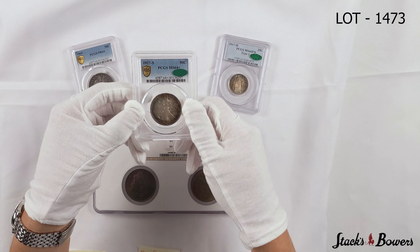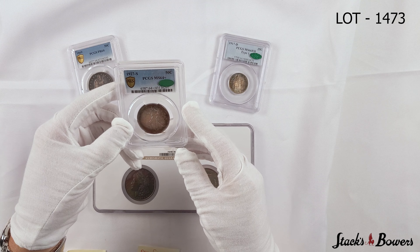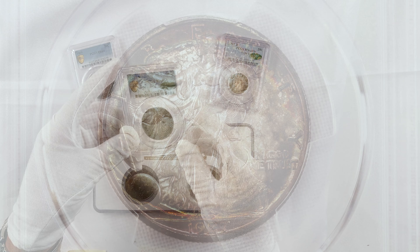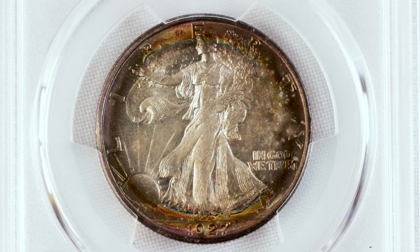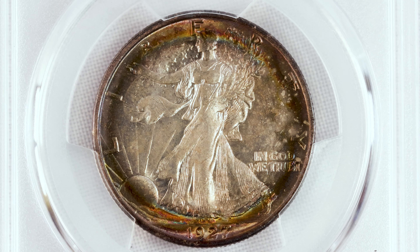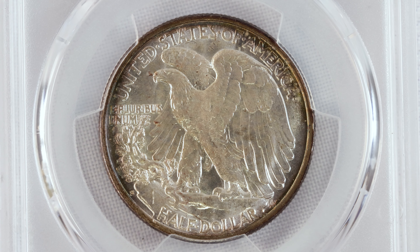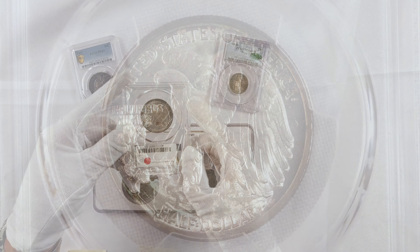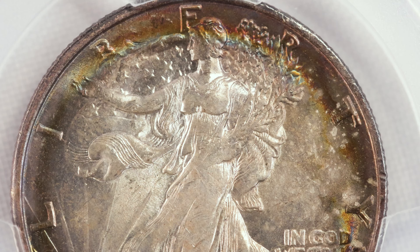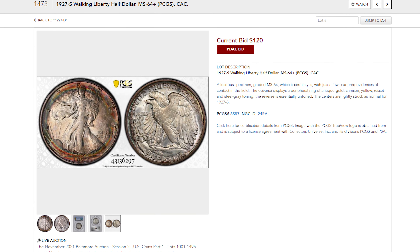Next on my desk, I have a 1927-S Walking Liberty Half Dollar in MS64 Plus with a CAC designation. What makes this piece attractive is the peripheral toning — not just on the obverse, but also noted here on the reverse as well. The reverse is very brilliant, has a lot of luster, and so does the center on the obverse. It's a very lovely piece that will hit the auction block next month for our November showcase auction.